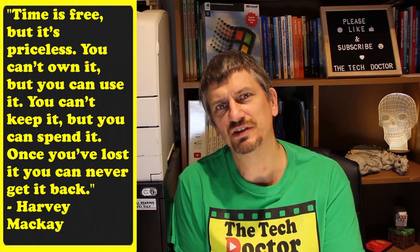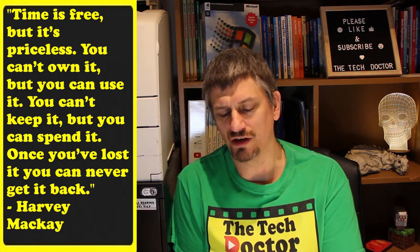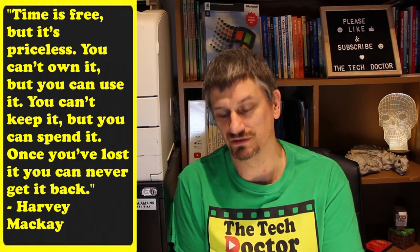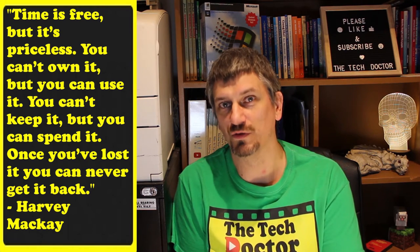Time is important. Harvey McKay said time is free but it's priceless. You can't own it but you can use it. You can't keep it but you can spend it. Once you've lost it, you can never get it back.